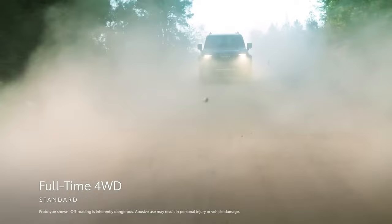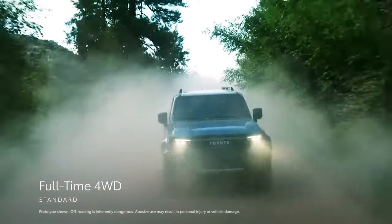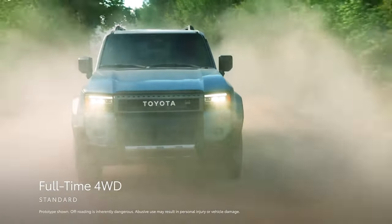Additionally, full-time four-wheel drive helps improve Land Cruiser's on-road dynamics for a smooth, stable drive on the way to the trails.